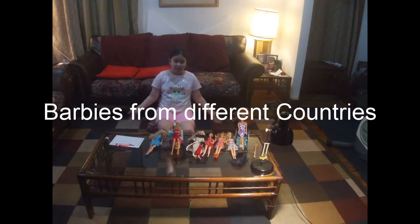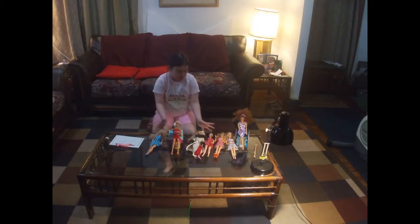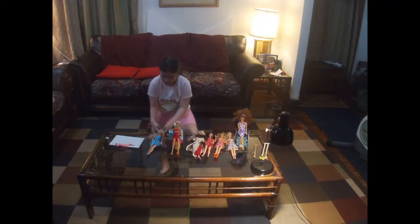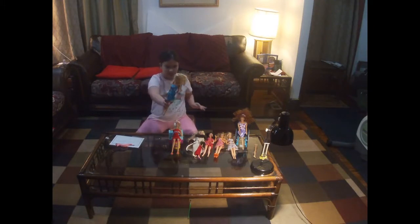Hi guys, welcome back to Grounds on Yum, and today I'm going to show you some of my old baby dolls. Let's start with this one. This one is from Indonesia, as you can see — this one is an old doll.